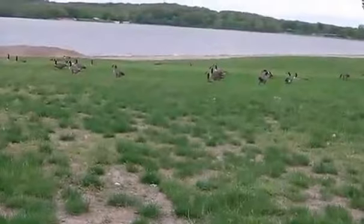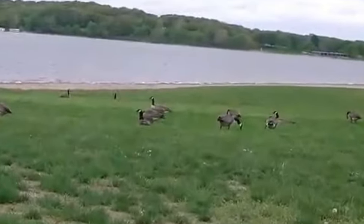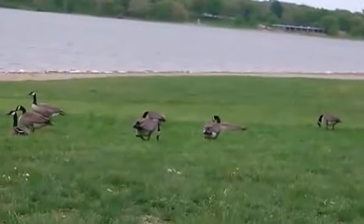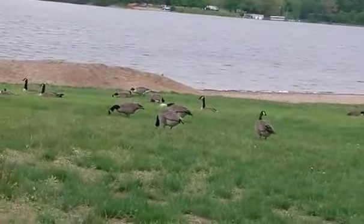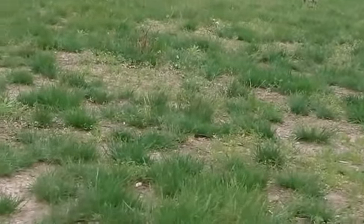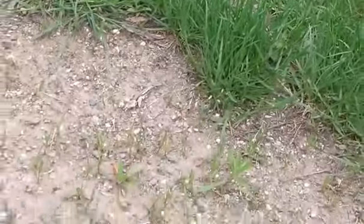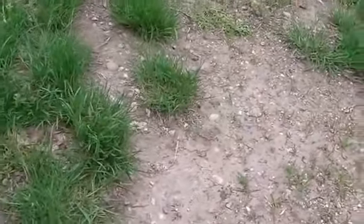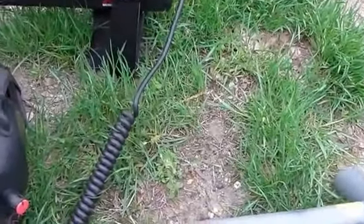I'm over by the beach a little bit now. It's really windy, geese are everywhere, so you've got to watch where you kneel down. I found a few more weeds that I didn't film because my battery's getting low, but I just got a 943 in this really hard soil — lots of rocks. I flipped the plug over, thinking I'm probably going to have a clad dime.